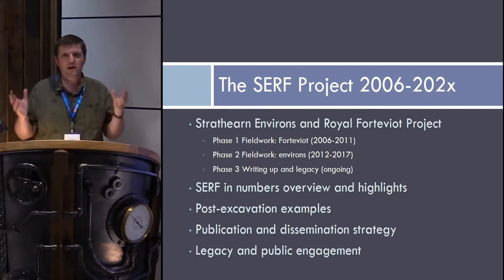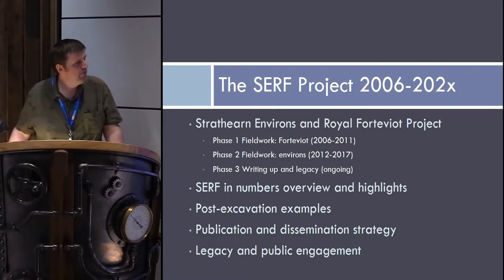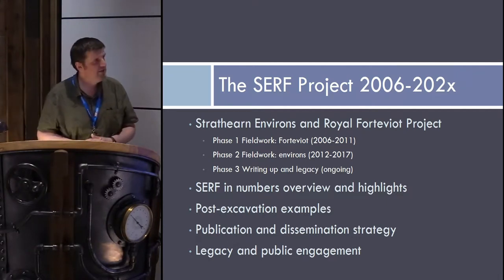This whole process involves a huge team of people — not just the co-directors of the project, Steve Driscoll, Ewan Campbell, and various others who have been involved, but also a big team of people who've been involved in looking at lots of the post-excavation work. It's been a monumental effort, and we've been fortunate to have very generous funding from Historic Environment Scotland throughout, including funding some of my research leave time to work on this project.